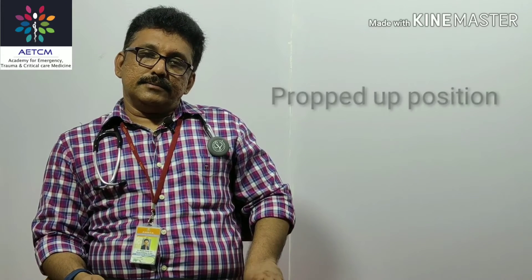For management of pulmonary edema in the emergency room, first address airway, breathing, and circulation. Put the patient in a propped-up position, which relieves breathlessness in most patients. If there is hypoxemia, start oxygen. If not improving, use an oxygen mask. If still not improving, put the patient on BiPAP — non-invasive ventilation with positive pressure — as most patients improve with BiPAP.